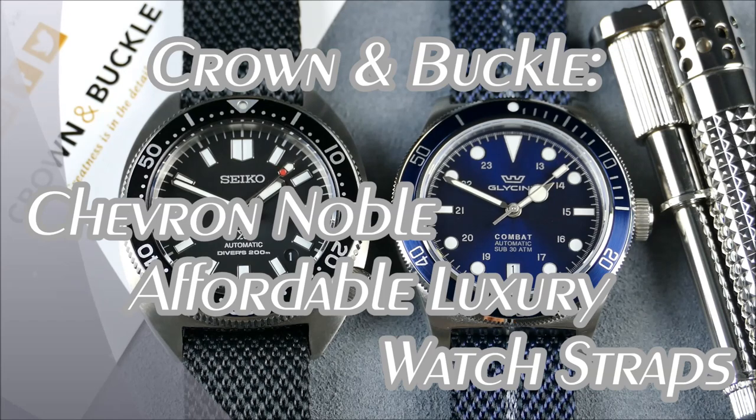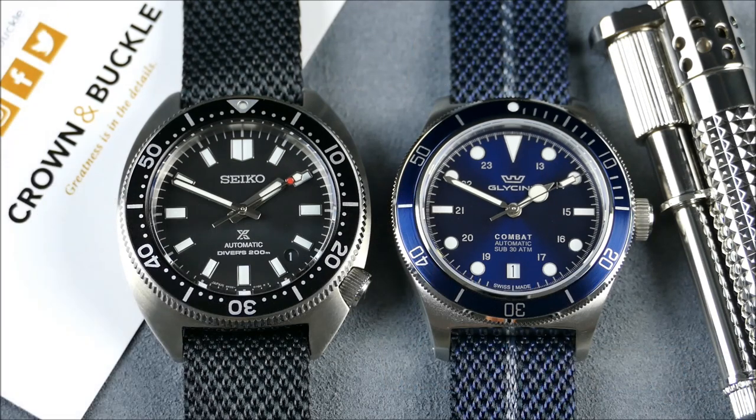Welcome to another episode of On The Rift From Off The Cuff. Today I have a really cool feature for you from the brand Crown & Buckle. A little bit about them: they were established back in 2011, they are U.S.-based, originally founded out of Florida but now headquartered out of Charlotte, North Carolina. They're pretty much a renowned online watch strap store offering custom-styled, high-quality nylon and leather straps at reasonable price points.